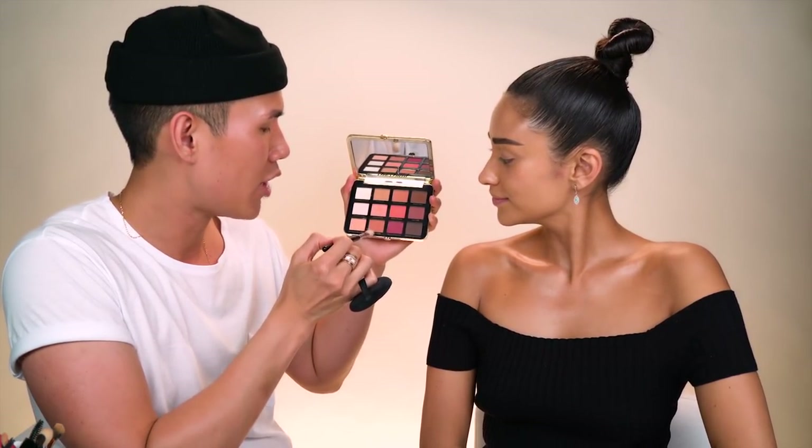I'm going to start off by using the Too Faced Just Peachy mattes. I'm going to go in with probably one of these two colors, either just peachy or fresh picked. You're super into mattes right now. I am super into mattes - I feel like the last three times we've been together you're asking if something is matte or shimmer.